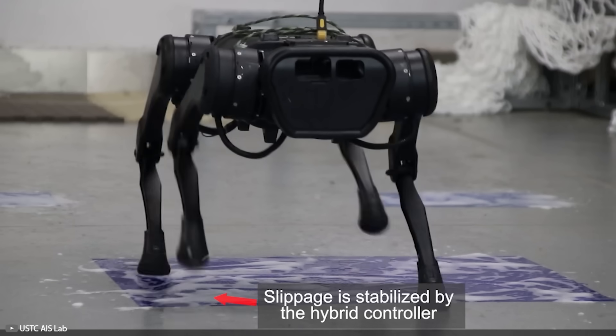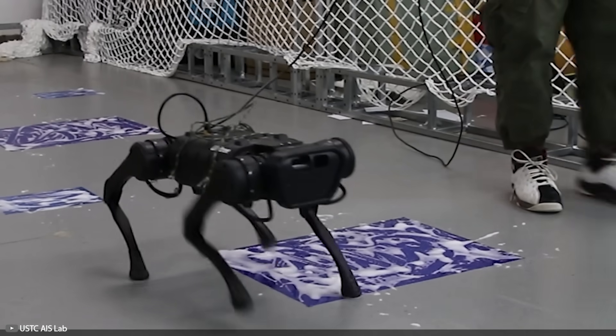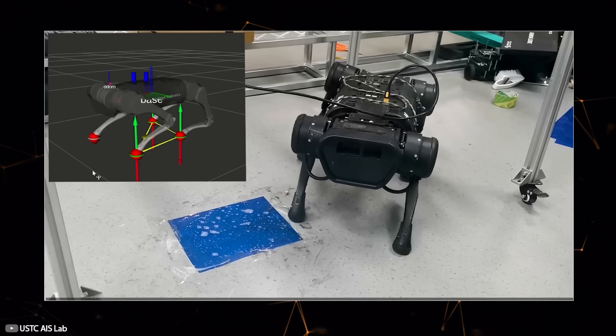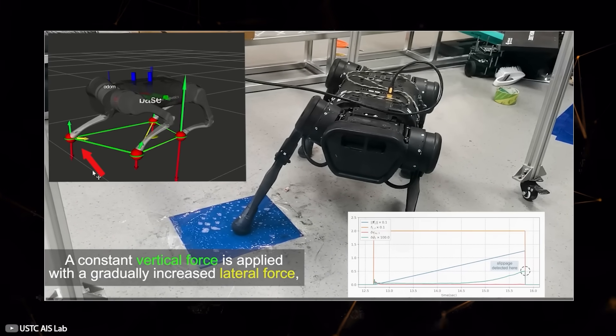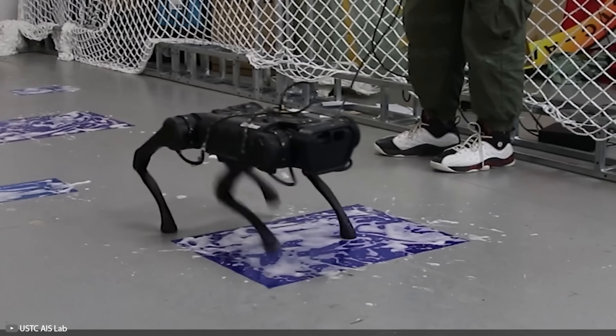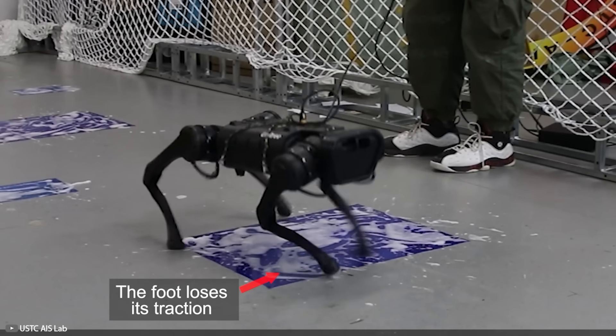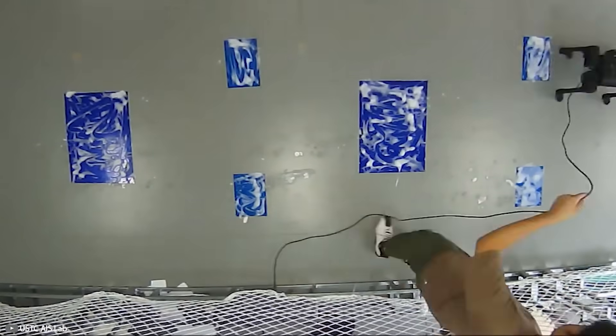The secret to the robot's stability lies in using a special slip sensor and a hybrid position-force controller. The robot analyzes data from these sensors and adjusts step length and applied force based on the surface it's navigating — similar to how a person moves on a slippery surface with short, frequent steps and minimal effort.